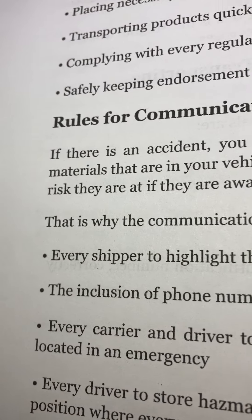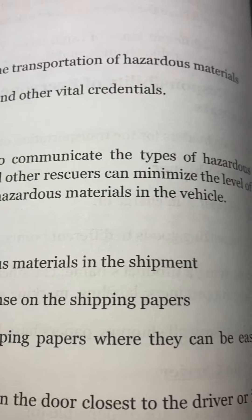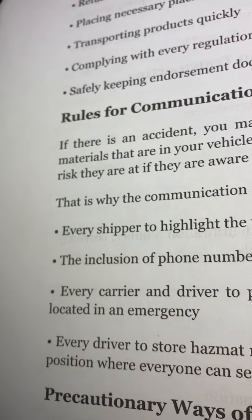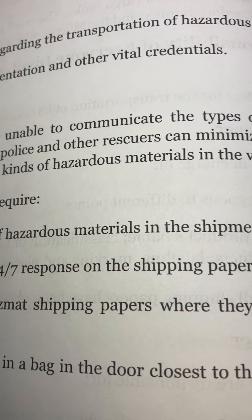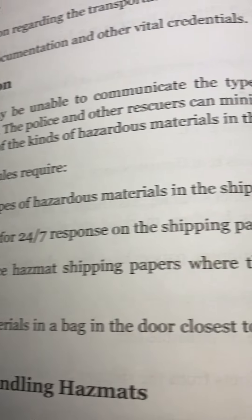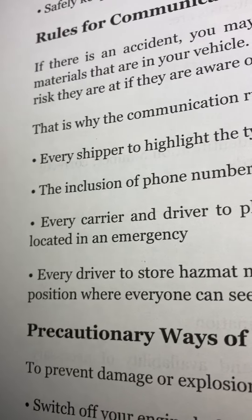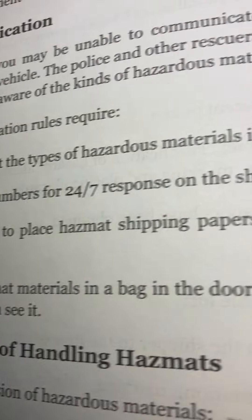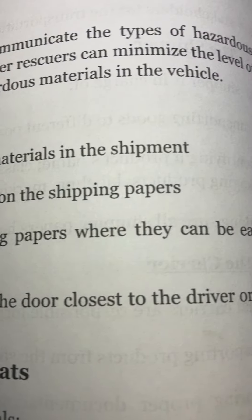Rules for communication: If there is an accident, you may be unable to communicate the types of hazardous materials in your vehicle. The police and other rescuers can minimize the level of risk they are at if they are aware of the kinds of hazardous materials in the vehicle. That is why communication rules require every shipper to highlight the types of hazardous materials in the shipment and include phone numbers for 24-7 response on the shipping papers.